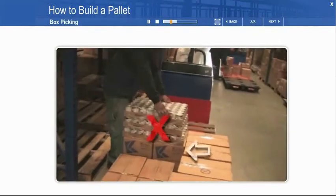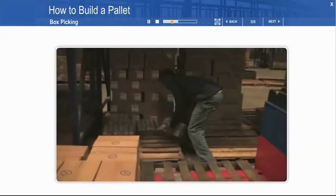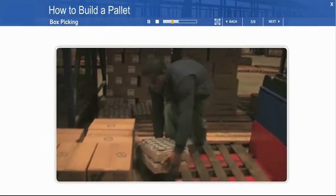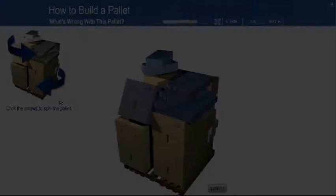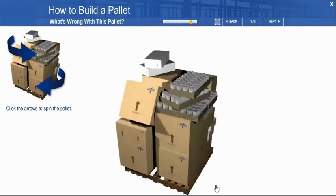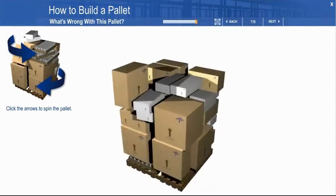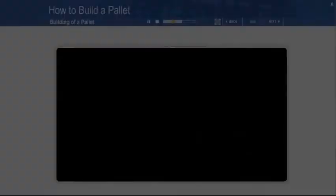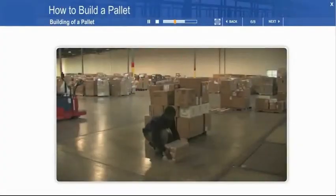Here, Terrence is giving an example of the incorrect placement of heavy items. These cases of nutrients are heavy and can crush boxes below them. Here's the correct way of dealing with heavy items. Look at the pallet and click on everything that you think is wrong. You can spin the pallet by clicking the blue arrows on the small pallet symbol in the upper left-hand corner. Terrence is going to rebuild this for us, showing us the proper way the pallet should be built.